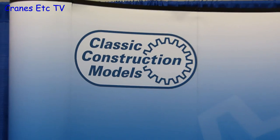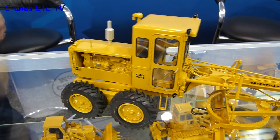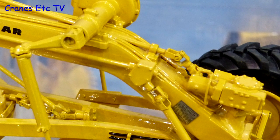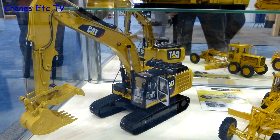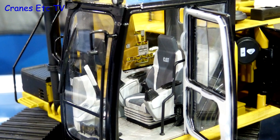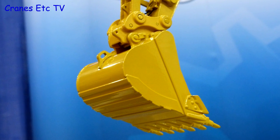One model maker at the show was Classic Construction Models of the US, showing off its line of historic Caterpillar models. The show gives you the opportunity to see first hand one of their high quality brass models — and this Number 12 motor grader certainly is highly detailed. Also on the stand was the new CAT 336EL excavator in 1:24 scale. This is a very large model, so there's the chance for high detail and more functionality, and collectors won't be disappointed.